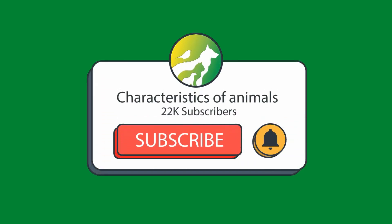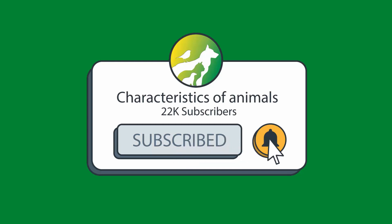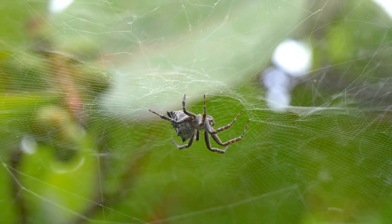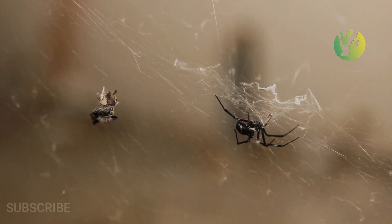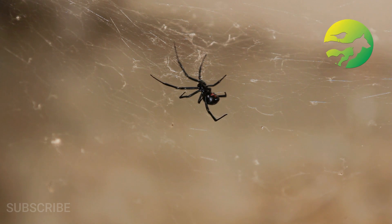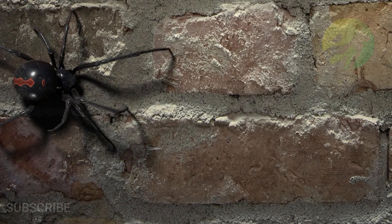Hi, welcome to the Animal Characteristics channel. Take advantage of the intro to like, share the video, and subscribe. In today's video we are going to talk about the characteristics of the black widow spider.